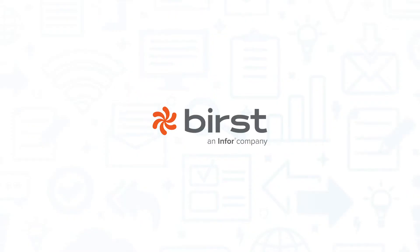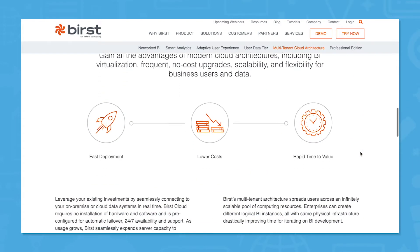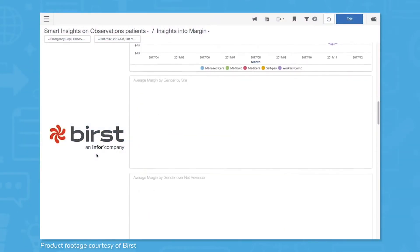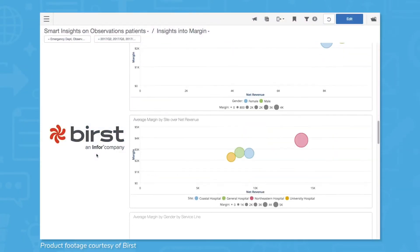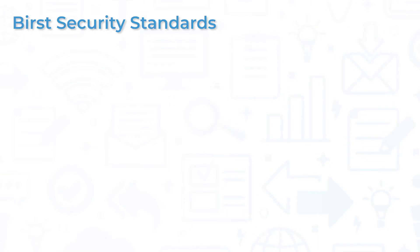Burst uses multi-tenant cloud architecture and virtualized analytic services that work for both centralized IT and decentralized analytic teams. This connects IT and user-driven services to deconstruct data silos and share information and insights more freely within a company. Burst is also committed to strict security standards to keep your data safe.